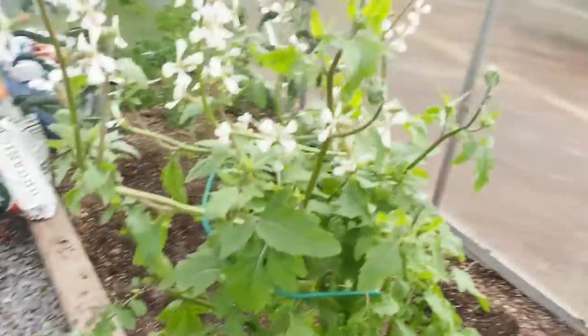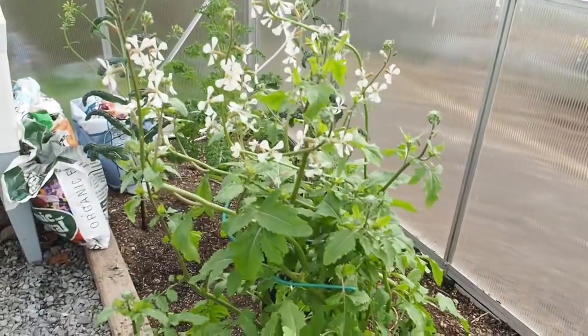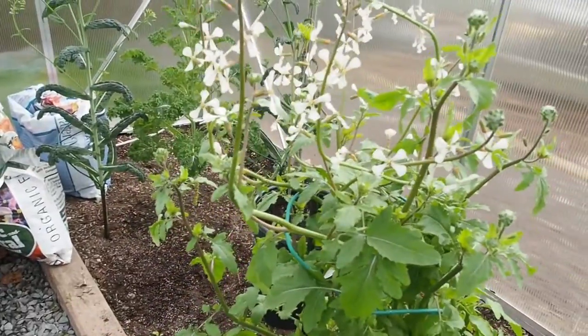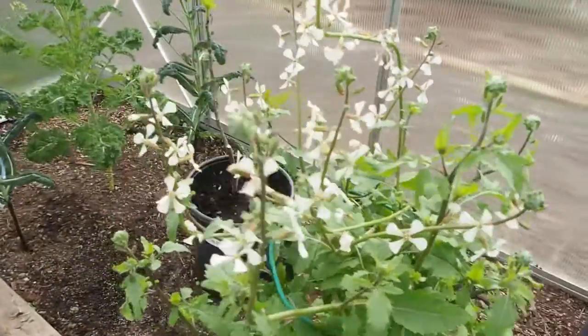And then my arugula — that was the first thing that started bolting. It's got tons of flowers. I'm surprised the bees haven't found it yet, but I've been trying to leave my greenhouse door open so they would find it, because I know they love these flowers.